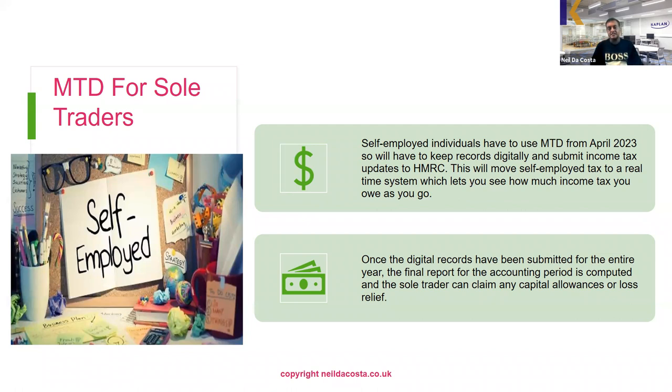In addition, if the sole trader has made a loss — as many businesses did during the pandemic — they can make a loss relief claim. For example, you can take your trading loss and offset it against the total income of the current year or the previous year to generate a tax refund. Alternatively, if there isn't enough income to use up the loss, you can carry it forward against future trading profits from the same trade.